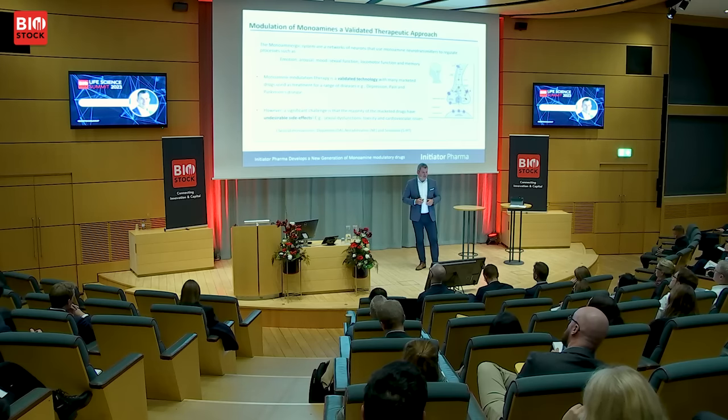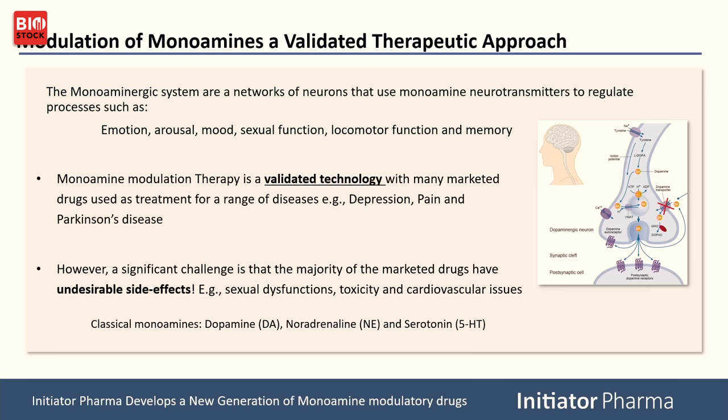Why is modulation of monoamines relevant? The monoamines — dopamine, serotonin, and norepinephrine — are really important neurotransmitter molecules involved in a number of processes such as emotion, arousal, mood, locomotor function, and specific types of memory. It is a validated target. Going after the monoamines and modulating them is something that has been done for many years for treatment of pain, depression, and Parkinson's disease.